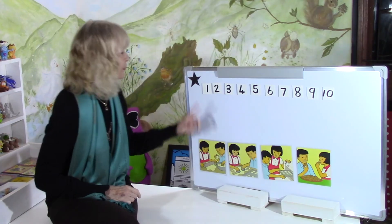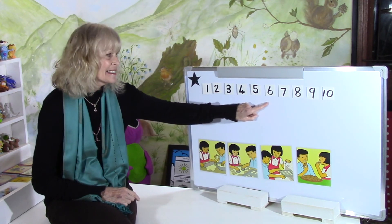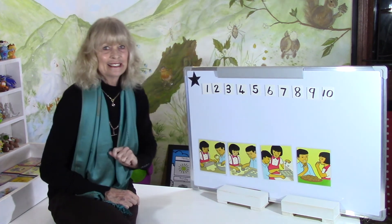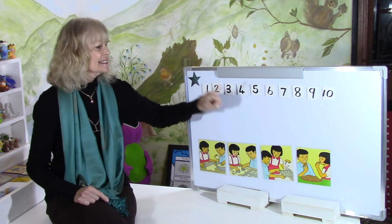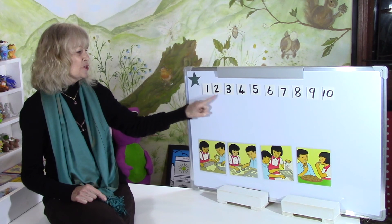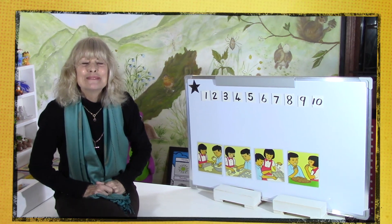Are you ready? Count with me: 1, 2, 3, 4, 5, 6, 7, 8, 9, 10. Let's go backwards: 10, 9, 8, 7, 6, 5, 4, 3, 2, 1. That's 10 for 10 fingers and 10 little toes. Bye bye, my darlings. I love you — until next time.